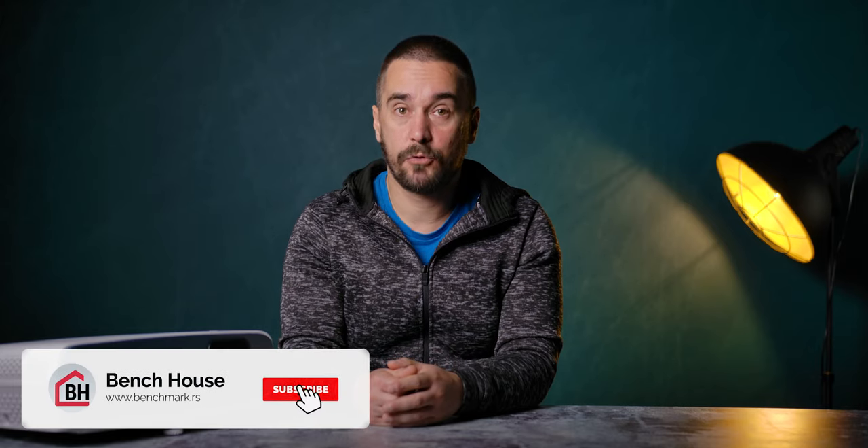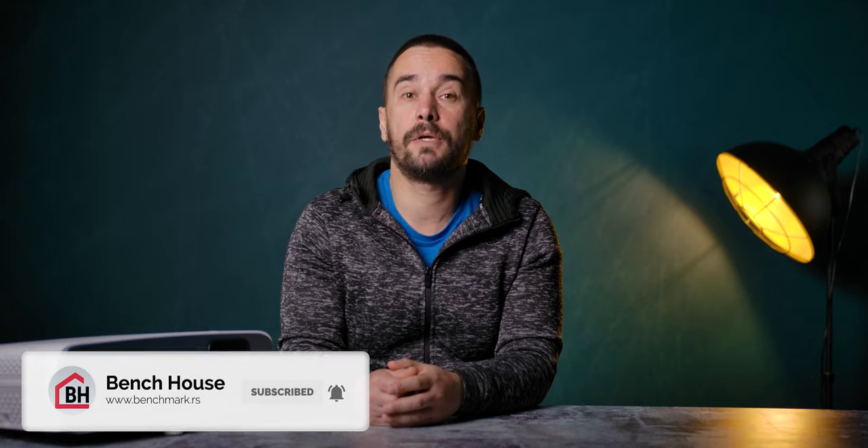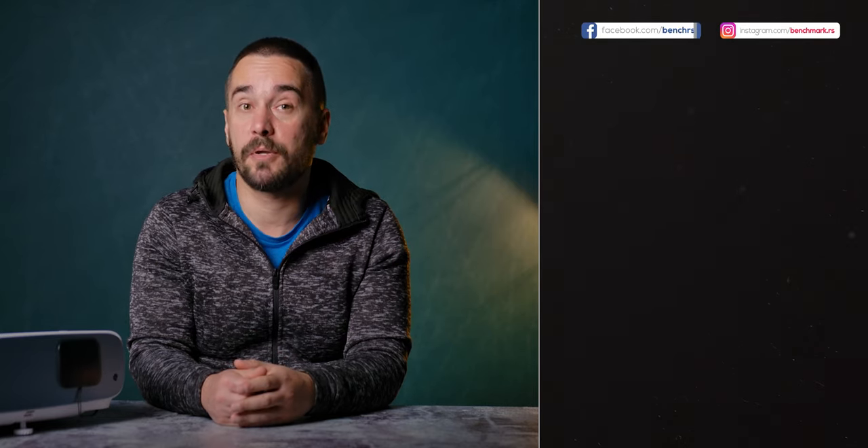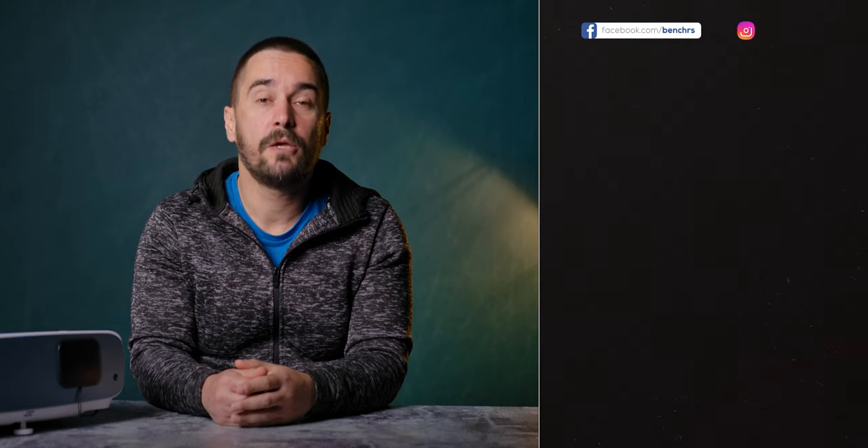Those were our impressions, but we would also love to hear yours. Have you ever owned a projector and do you think it could be a replacement for your TV? Let us know in the comment section below. If you enjoyed our content please leave a like and consider subscribing for more interesting tech videos. You were watching Benchhouse, my name is Ivan and I'll see you next time.